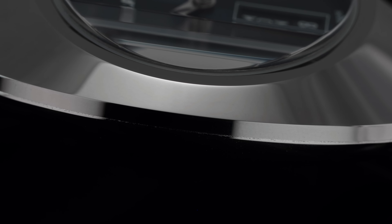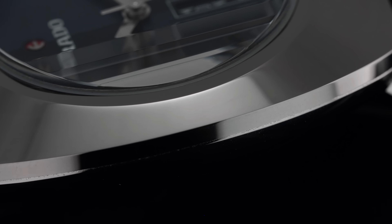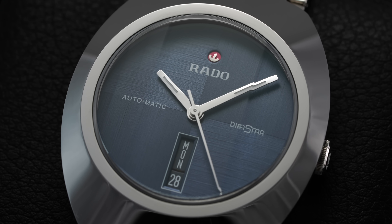60 years later, Rado released a collection of Diastar models paying direct tribute to the original, featuring an updated Ceramos case — a proprietary high-tech ceramic-titanium alloy pioneered by Rado. This allows for precision injection-molded cases with the toughness and lightweight characteristics of ceramic while showing off the luster of metal. In terms of scratch resistance, you're looking at approximately 1,750 Vickers, compared to untreated stainless steel at around 150 — multiples of the hardness. This collection comes in at a price right around $1,500.